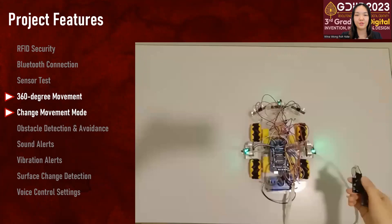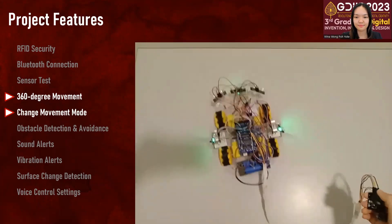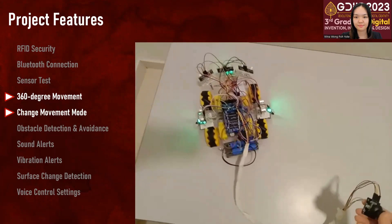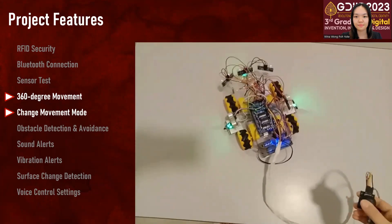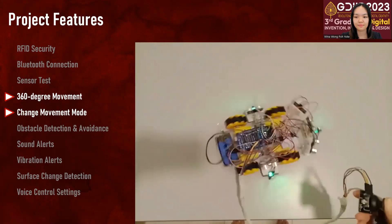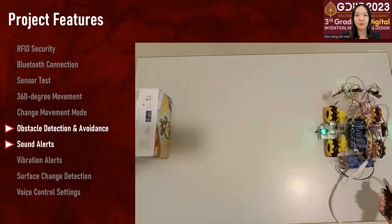The robot has two movement modes which are walking mode and rotation mode. Both of these modes can be toggled by pressing the joystick button. When the robot detects an obstacle, the robot will stop its movements to prevent collision and a sound alert will be produced.